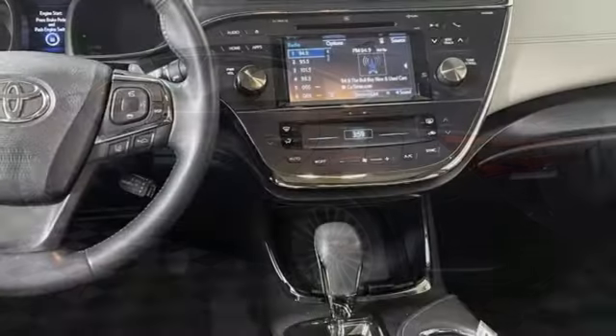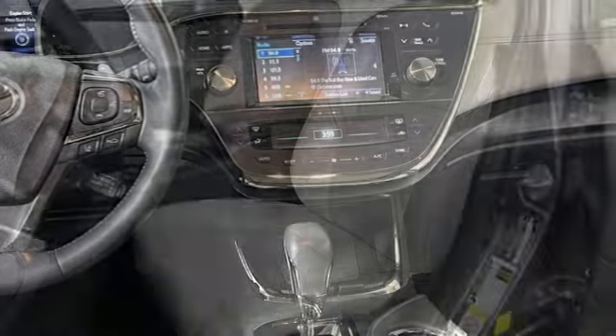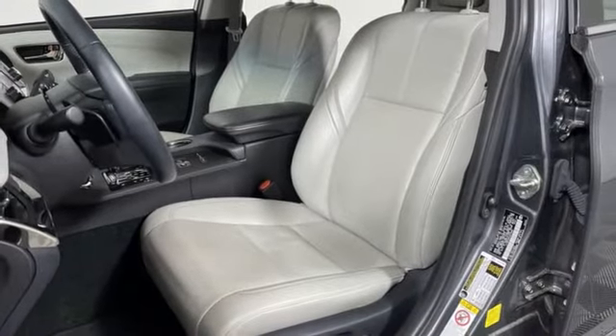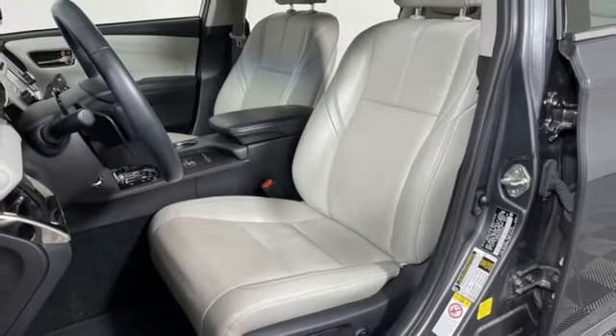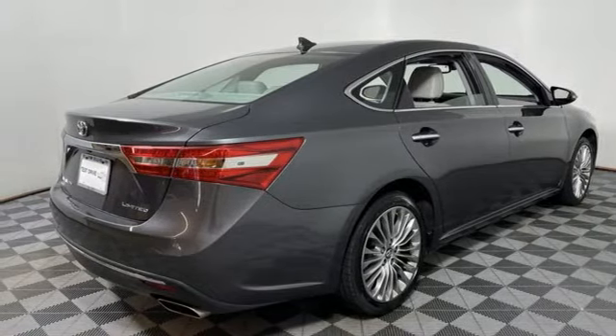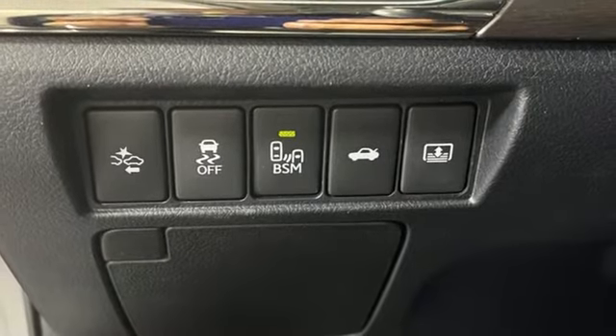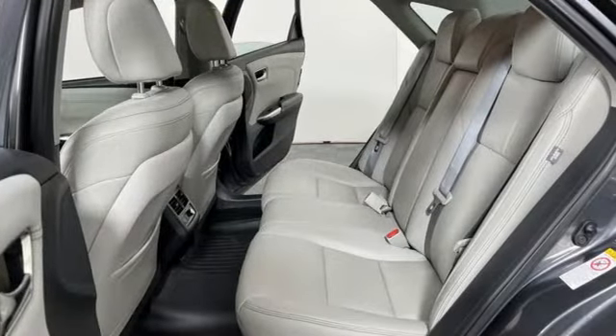Integrated navigation system, memory exterior door mirror settings, heated and ventilated leather bucket seats, auto-dimming rearview mirror, doors and push-button start proximity key, dual zone climate control, V6 engine, power sliding and tilting sunroof, gas pressurized shocks and automatic transmission.